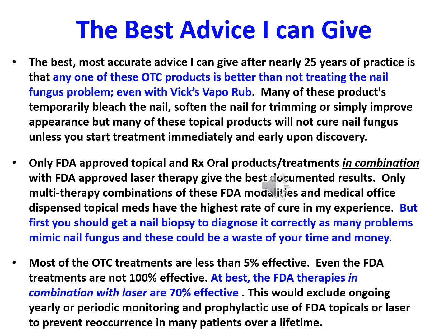Only FDA-approved topical and prescription oral products or treatments in combination with FDA-approved laser therapy give the best documented results. Only multi-therapy combinations of these FDA modalities and medical-office-dispensed topical medications have the highest rate of cure in my experience. But first you should get a nail biopsy to diagnose it correctly, as many problems mimic nail fungus and could be a waste of your time and money. Most OTC treatments are less than 5% effective. Even FDA treatments are not 100% effective — at best, FDA therapies in combination with laser and topical are only 70% effective.